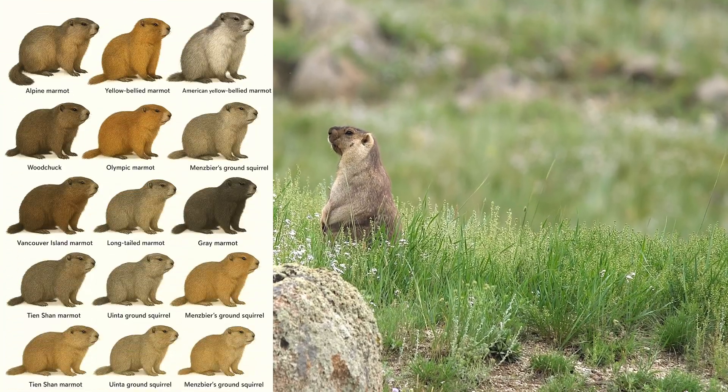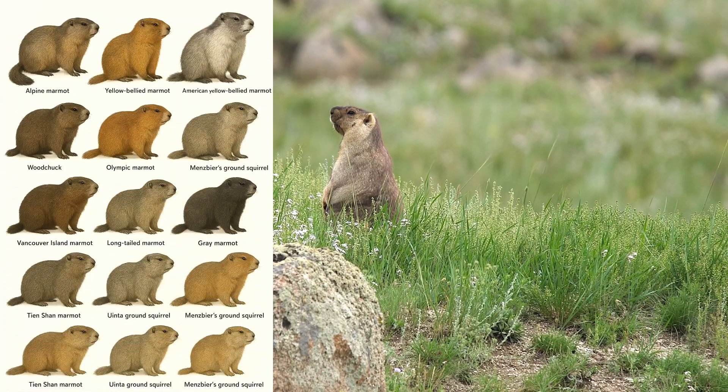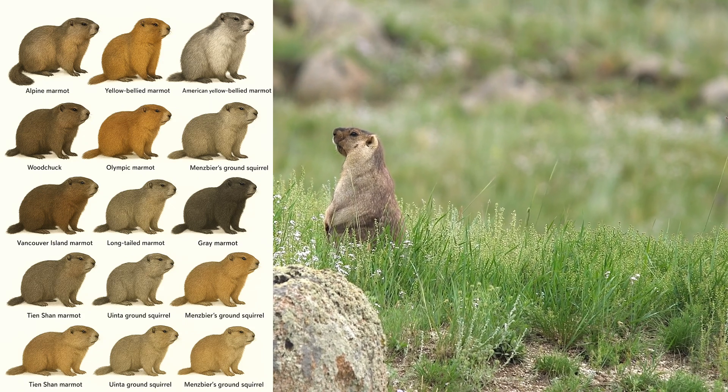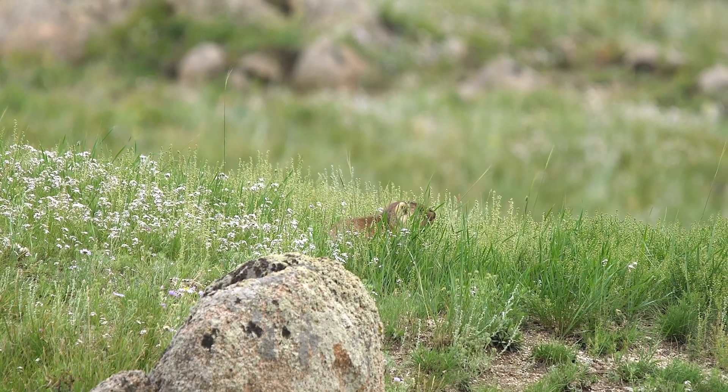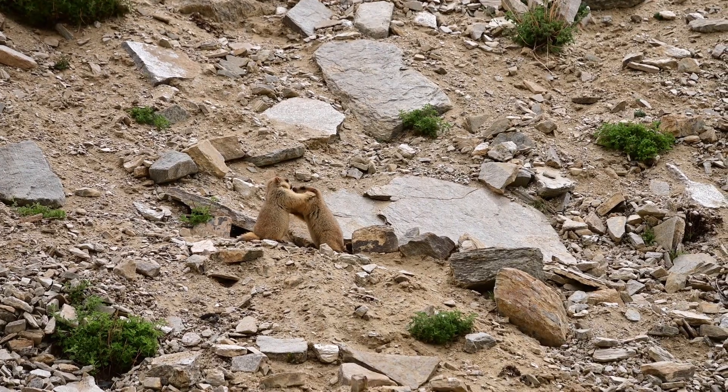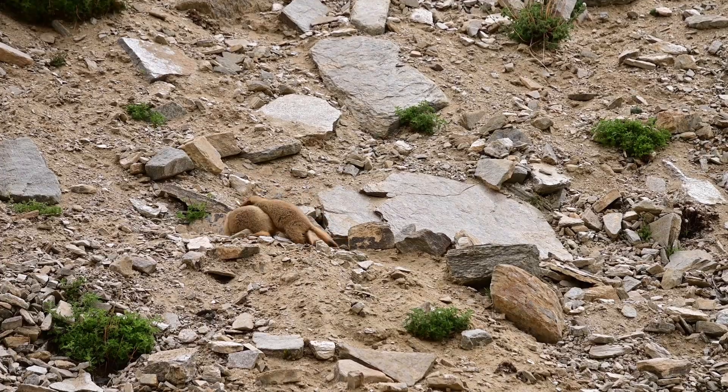There are 15 recognized species of marmots. Some well-known examples include the yellow-bellied marmot in North America, the alpine marmot in Europe, and the Himalayan marmot in Asia. Each species has adapted to its environment, from grassy valleys to rocky mountain slopes, and each one tells its own story.